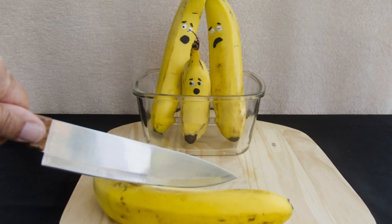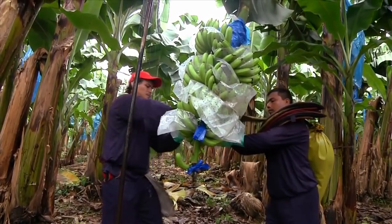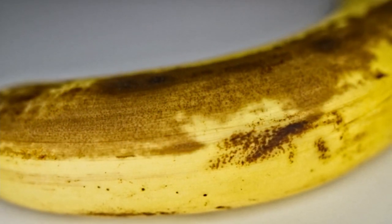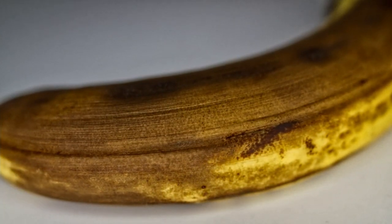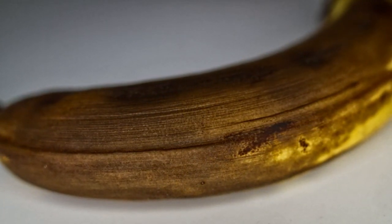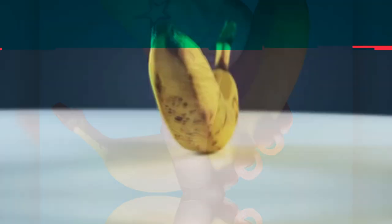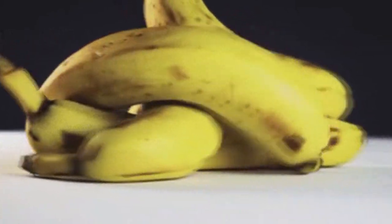Once a banana is harvested, the color of its peel begins to change. Straight off the plant, they're green. But once picked, ethylene gases stimulate the production of enzymes that gradually affect the color, firmness, and sweetness of the fruit. They grow sweeter as starches in the banana are converted into sugar. A perfectly ripe banana is yellow.